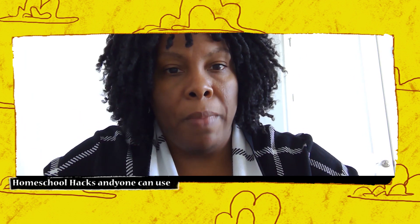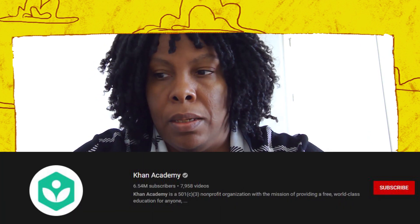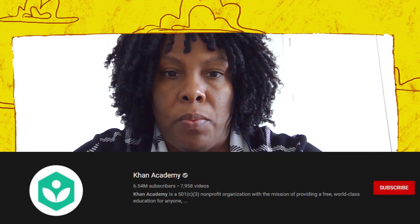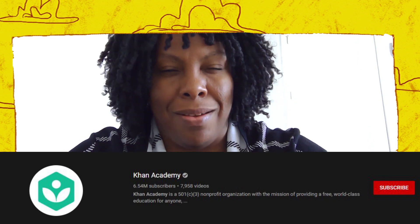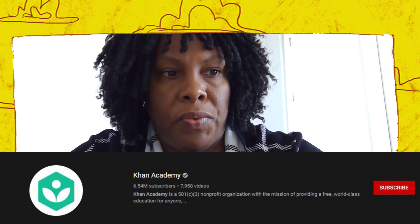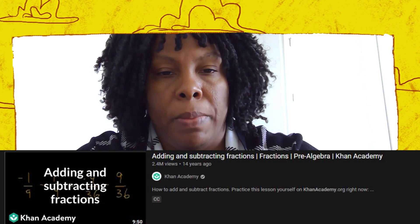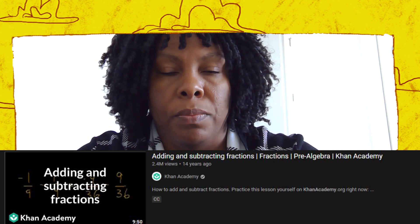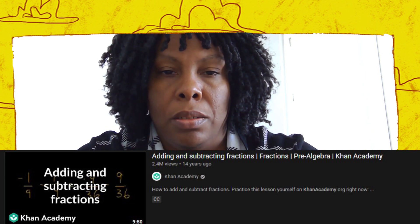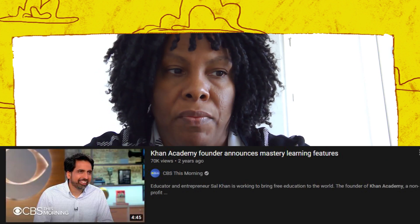Let's start with math. Khan Academy is kind of the go-to for math that a lot of homeschoolers use. I recommend that all my students start there and try it — it's just not for everyone, but I definitely recommend you start there. It's a whole library of just about any math from preschool through early college, and it's set up so you can test yourself, fill any holes you have, and so on.